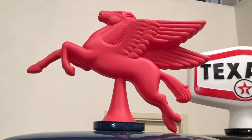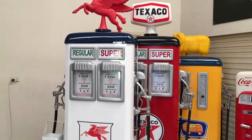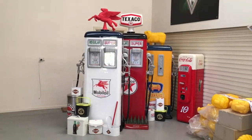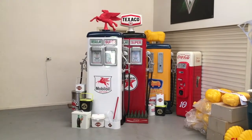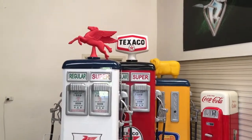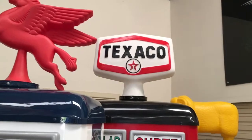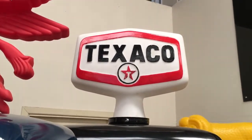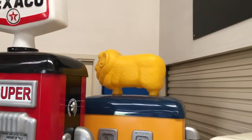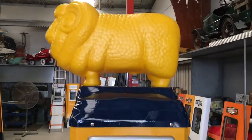The Noble petrol bowser. He even makes a great copy of the vintage Coke fridge. The Texaco double bowser. Golden Fleece double bowser. And the standard, the single Golden Fleece petrol bowser.